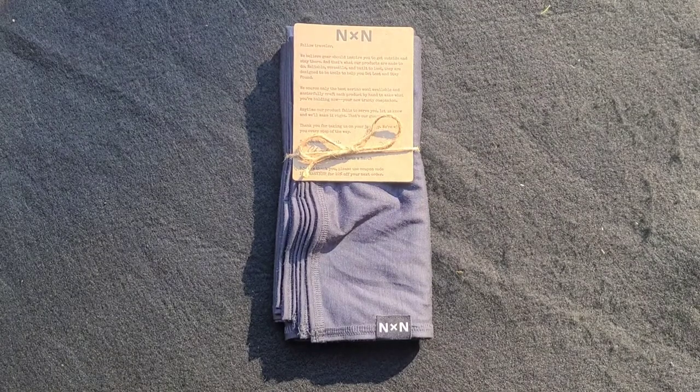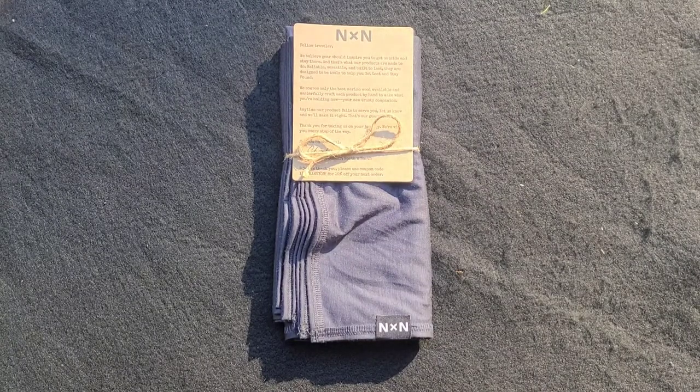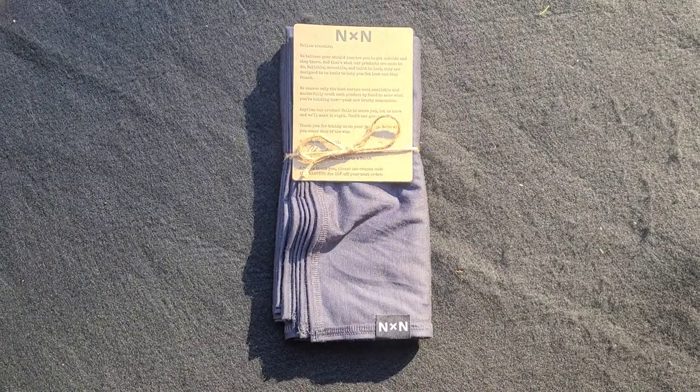This is actually one of my favorite things. It may not seem very complicated — it's just a beautiful piece of fabric — but the usages for something like this are just phenomenal. What I'm talking about is a kerchief by a company called North by North. They make merino wool fabric pieces for day to day, and I have used their neck gaiters throughout this year, both in the summer and also right now.